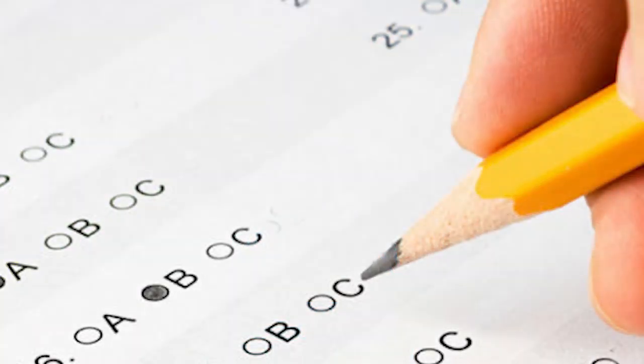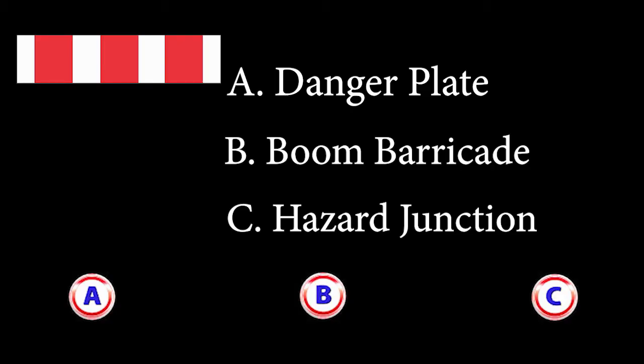Typical examination question: Choose the warning sign. A: Danger Plate. B: Boom Barricade. C: Hazard Junction. The answer is B.